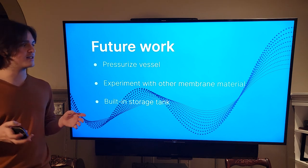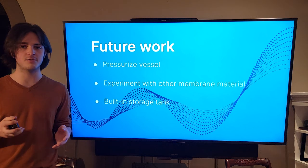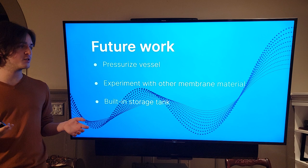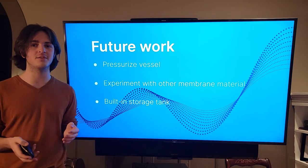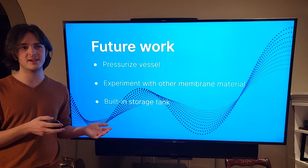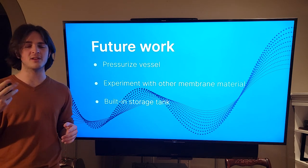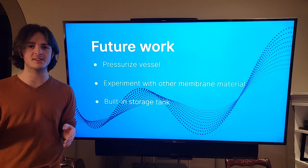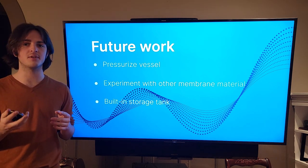Another improvement would be to experiment with other membrane materials, since the membrane itself was one of the most expensive parts — experimenting with less expensive materials could bring down the price by a significant margin. Also, a built-in storage tank is another idea I had, which would create a water siphon so the water would always be ready to pump through the system without needing to prime it with fresh water to build pressure.